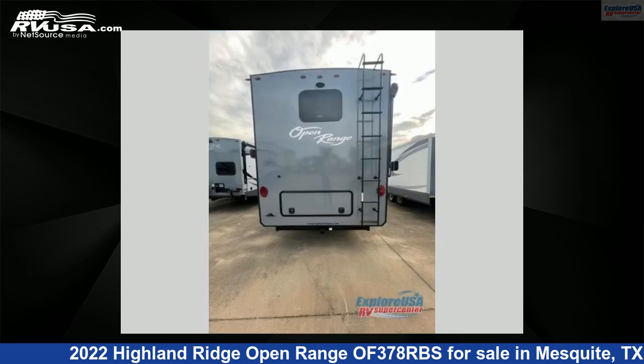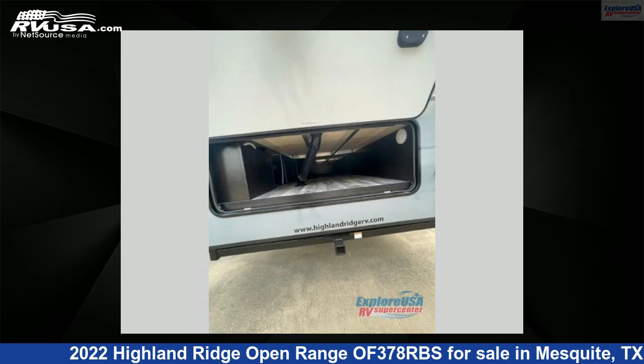The floor plan layout of this fifth wheel features front entertainment, front living area, kitchen island, and rear bath.